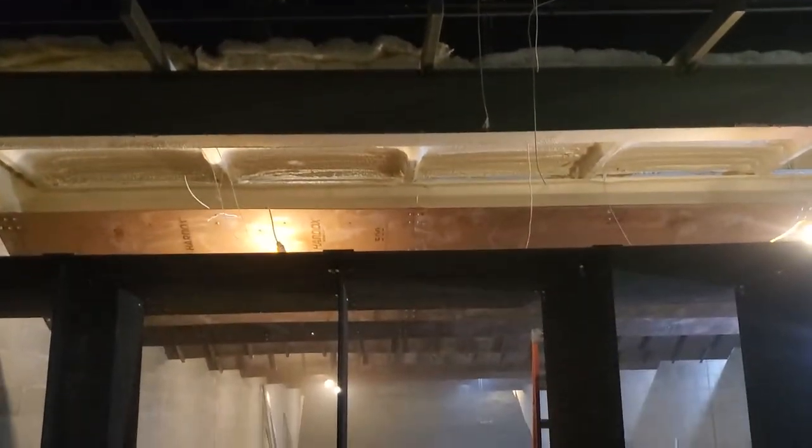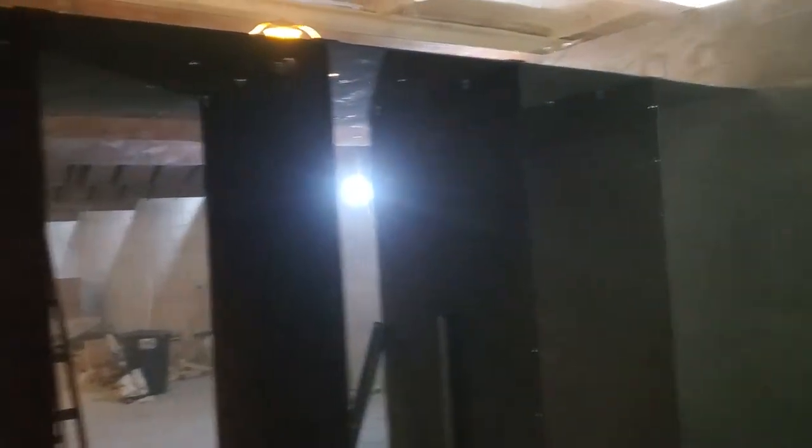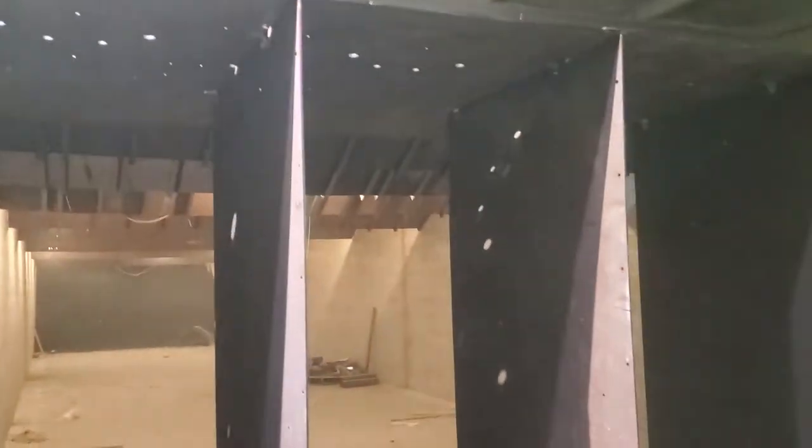The whole thing is getting built — look at that. Everything's insulated up above, we've got our baffles in. These are the shells for our range lanes that are going in here. We can go in here — it's a little better lit. This is walking through the space into the other space. Look at all that stuff going in.